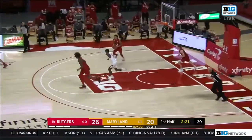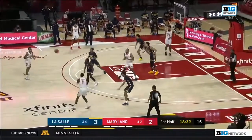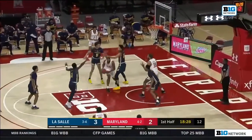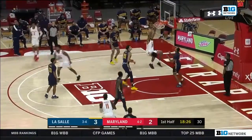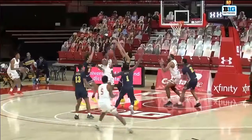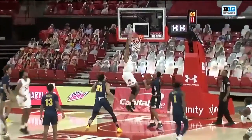Nice feed from Hamilton to Darryl Morsell — he had a 9-0 run by himself too, so he can really fill it up quick. Scott with a nice find inside to Galen Smith, and you see Smith goes up for the dunk here.